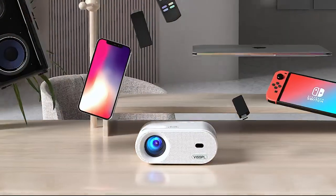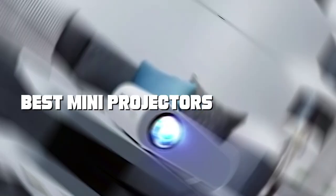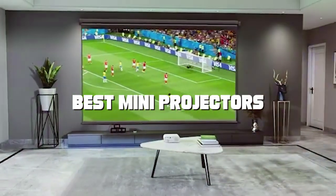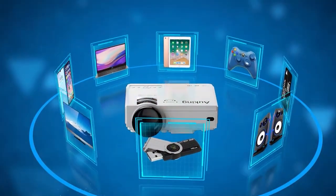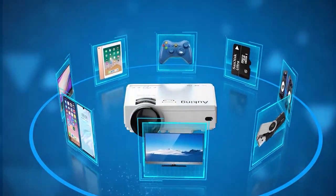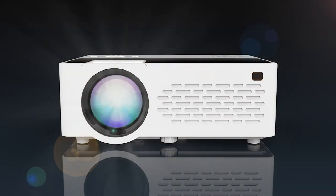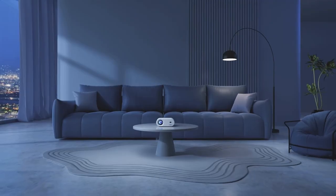Welcome to our channel, where we bring you the latest and greatest in tech gear. Today we're diving into the world of mini projectors to bring you the ultimate guide to the best options on the market. Whether you're a movie buff, gamer, or business professional, these compact powerhouses are about to revolutionize your viewing experience. Stay tuned as we explore the features, performance, and everything you need to know about the best mini projectors out there.